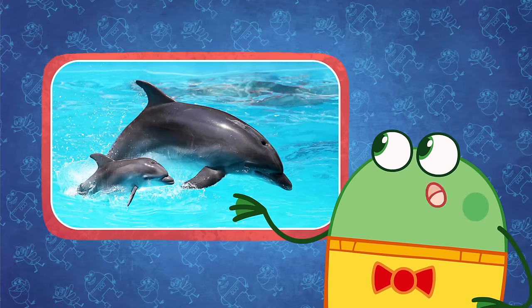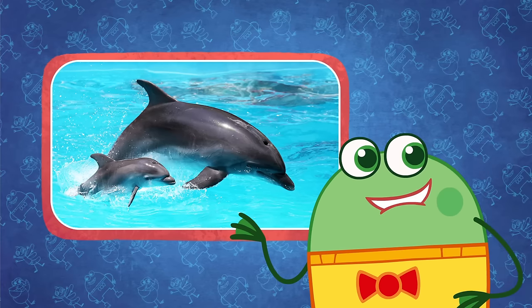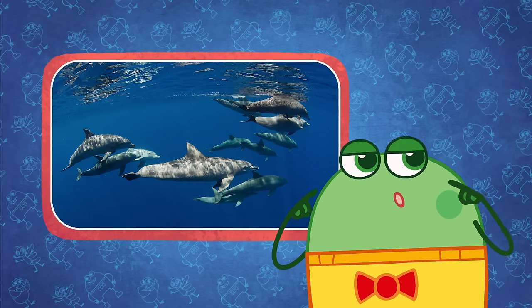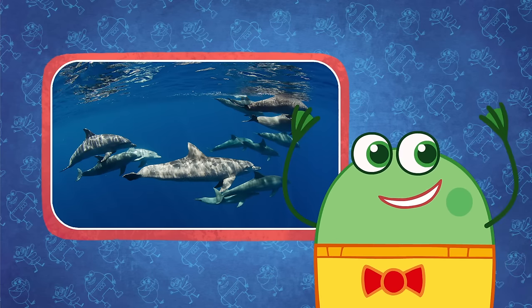Bottlenose dolphins can also be found in the Great Barrier Reef. Did you know that dolphins are really smart? They talk to each other by making clicking and whistling sounds.